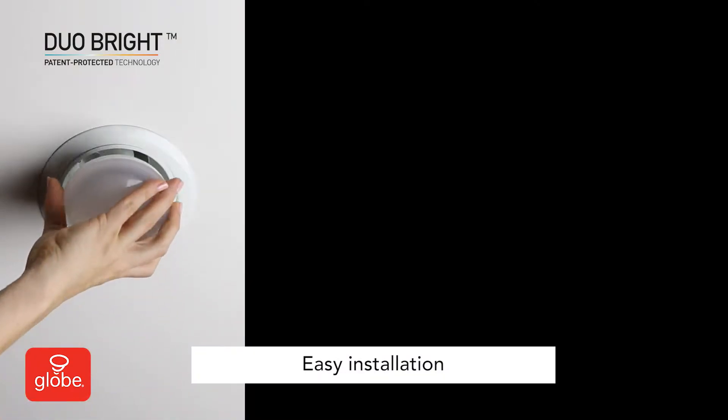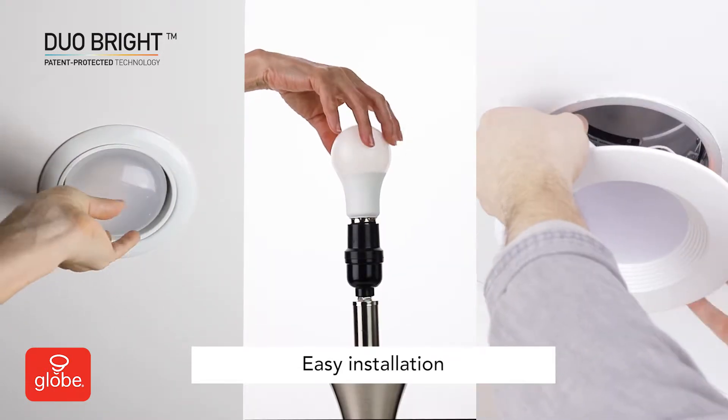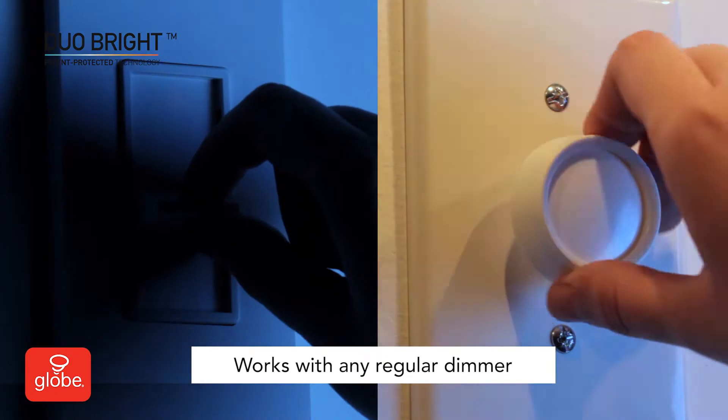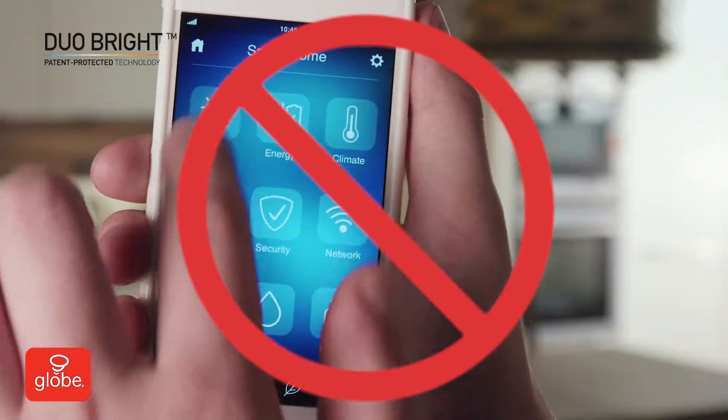Installation is easy. Simply replace your bulbs, light fixtures, or recessed lighting. Duo Bright works automatically with your existing dimmer switch. No special wiring or app required.